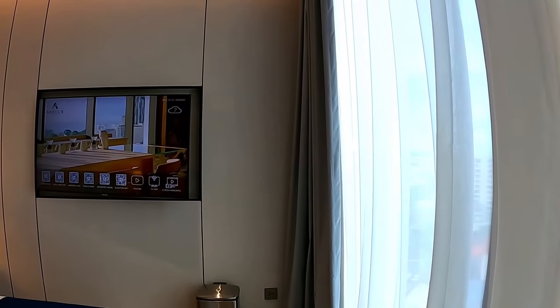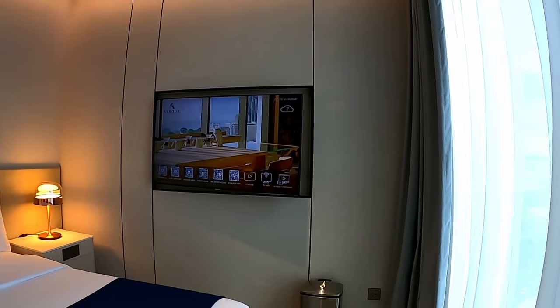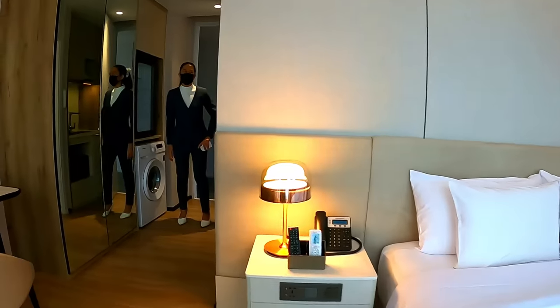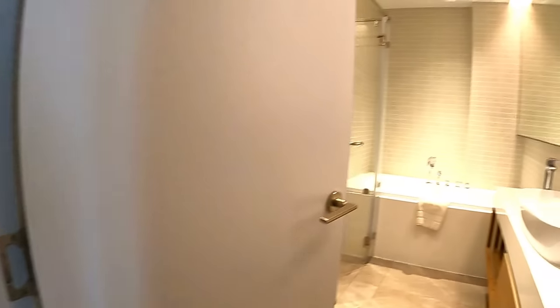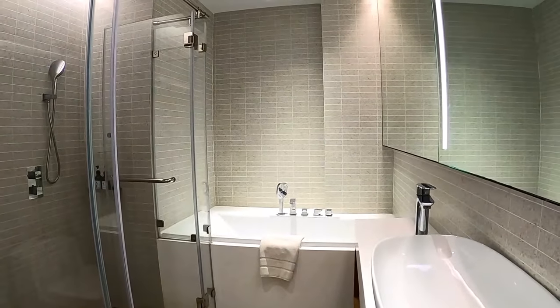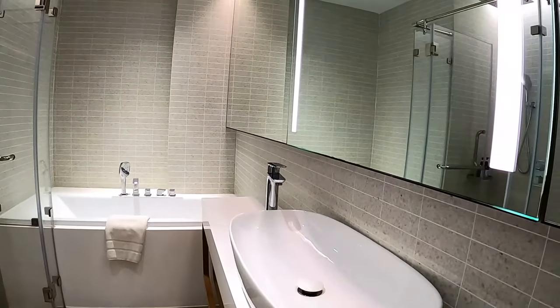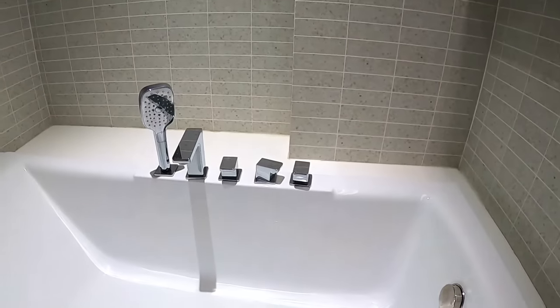I like the angle of the TV — some people might think it would be hard to watch, but it's fine. I like this room. I like the shape of this one better than the other one. Really good — beautiful place.